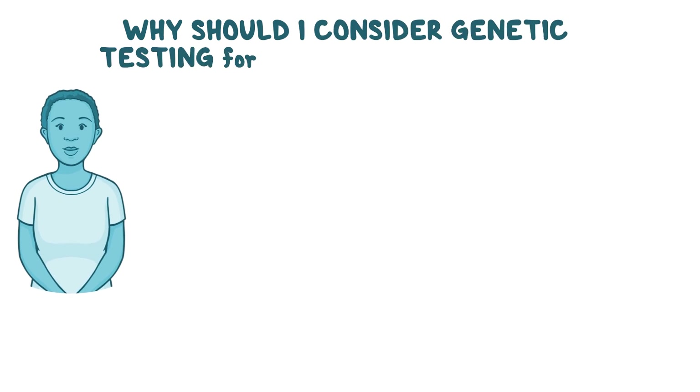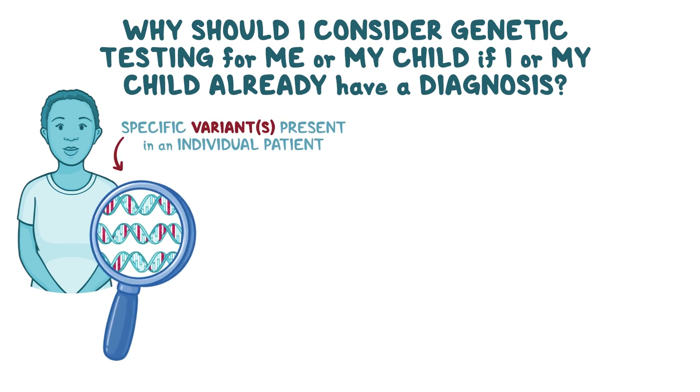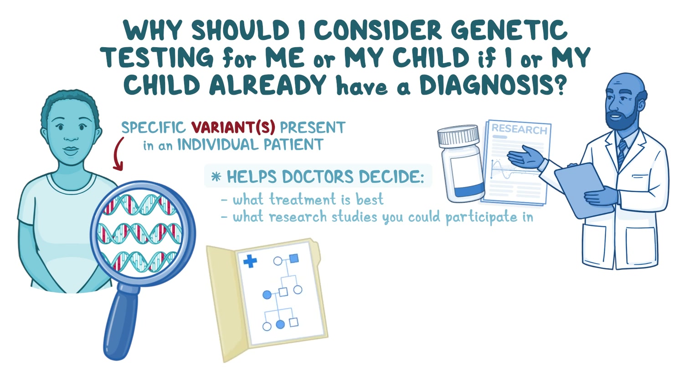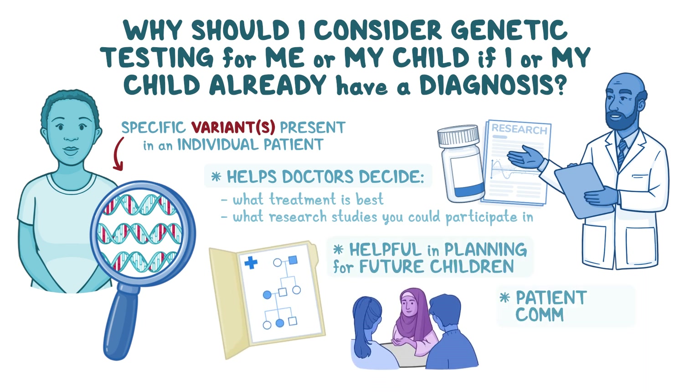Why should I consider genetic testing for me or my child if I or my child already have a diagnosis? Genetic testing can tell what specific variants are present in an individual patient. This information can help doctors decide what treatment is best and what research studies you could participate in. Since gene variants run in families, it can also be helpful in planning for future children. Patient communities for people with the same gene variant can provide support and information for you and your family.